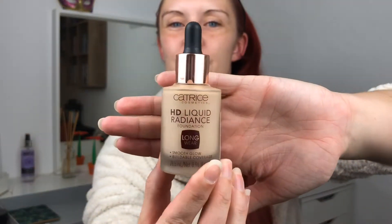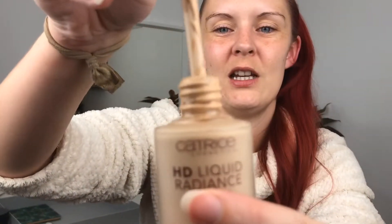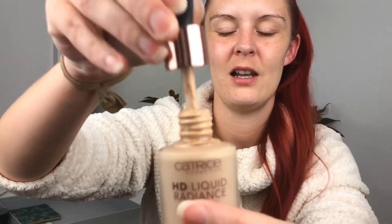And then I have some makeup items. First off I have something by Catrice — it's the HD Liquid Radiance Foundation for a smooth glow with buildable coverage and it's long wear. I have the color light beige, which is the perfect color for me. It's lightweight but gives really nice coverage and this really nice radiant glow. It comes in a dropper and it's really, really liquid. I don't know what it is, but this foundation is really, really nice and I've been really enjoying it.